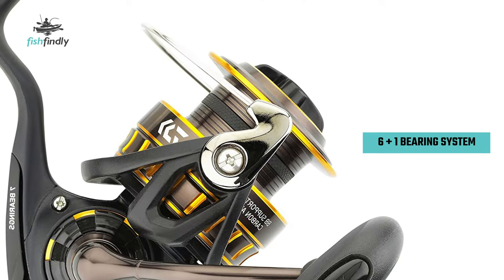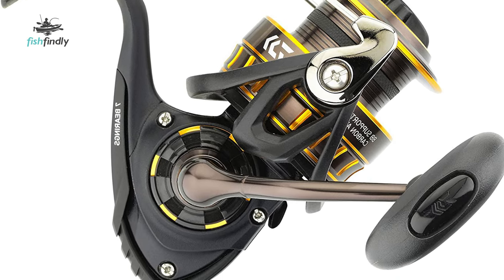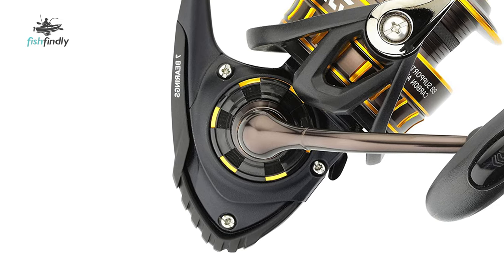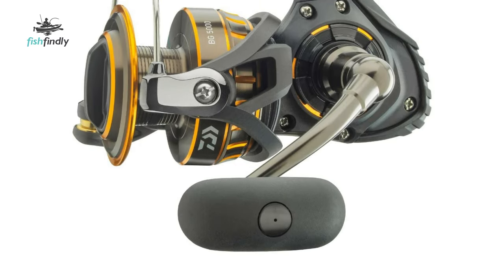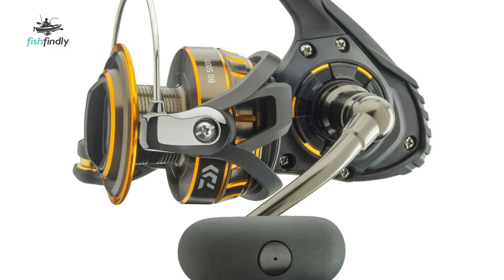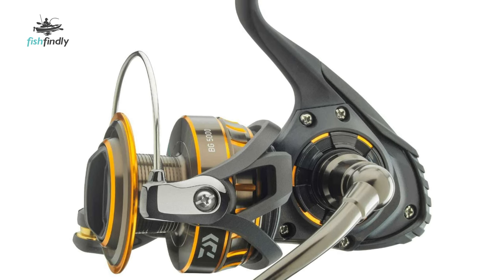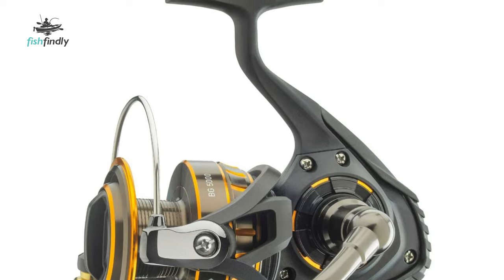This reel features a smooth 6+1 bearing system. The waterproof carbon tad drag system allows for smooth no-stick performance when the big one takes a run. It has a braid line ready spool. Its Daiwa screw-in handle design provides zero movement or play between the main gear and handle arm, offering the angler both confidence and control when rotating the handle.